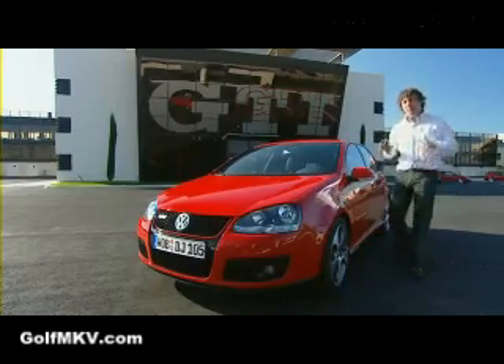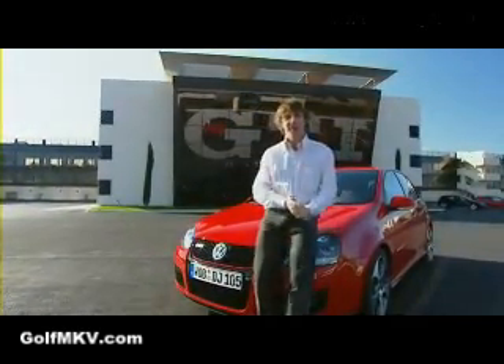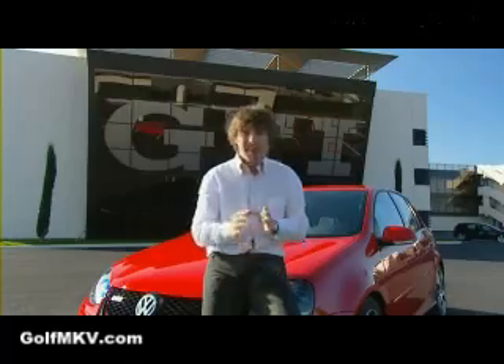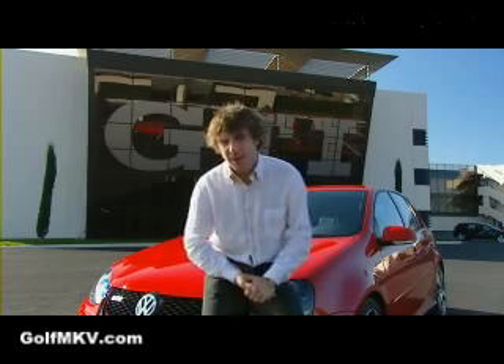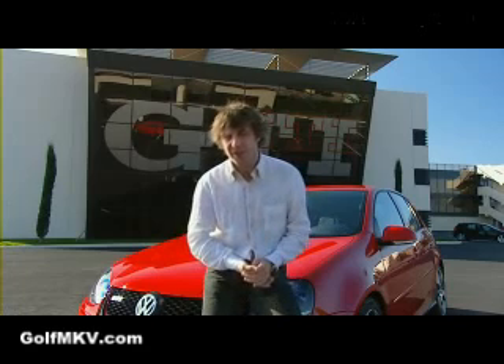For me, buying cars is more than just about the drive — it's about living with it every single day. And I have to say, the Golf is a great place to be. The finish is fantastic, the fit is great, it's a place you want to be. And then there's the image — this is still the only hot hatch I'd take my girlfriend to a posh hotel in. But the big question is, should you buy one over the Civic Type R? You bet you should.